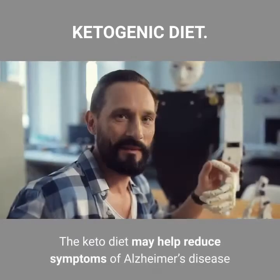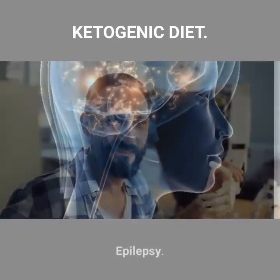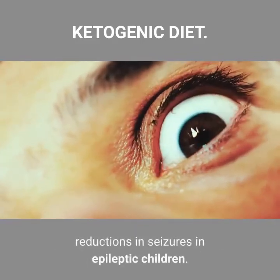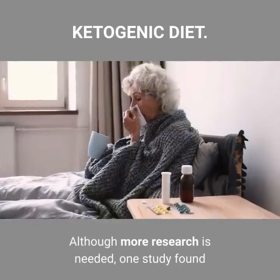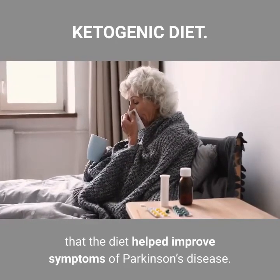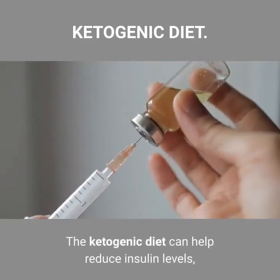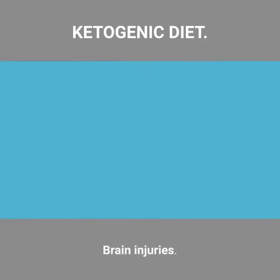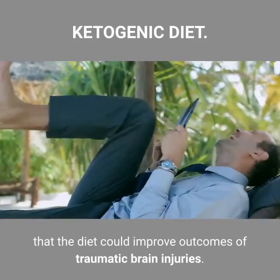For Alzheimer's disease, the keto diet may help reduce symptoms and slow its progression. For epilepsy, research has shown that the ketogenic diet can cause significant reductions in seizures in epileptic children. For Parkinson's disease, although more research is needed, one study found that the diet helped improve symptoms. For polycystic ovary syndrome, the ketogenic diet can help reduce insulin levels, which may play a key role. Some research also suggests that the diet could improve outcomes of traumatic brain injuries.